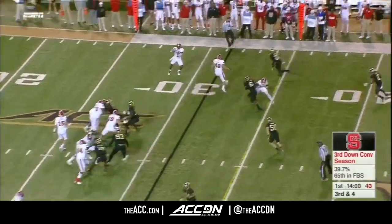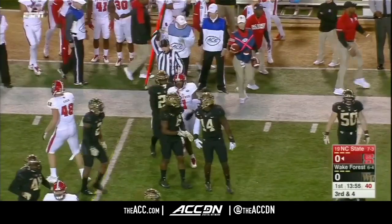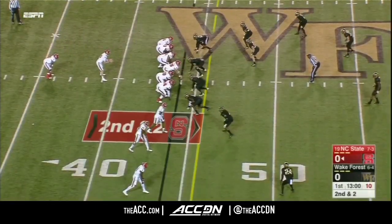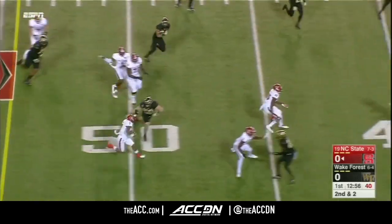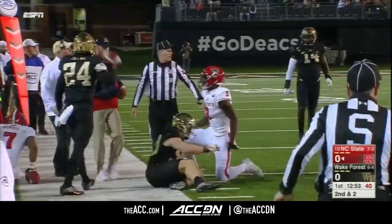Third down and four for Finley. Fires it out, receiver screen. Samuels has that first down. Hines shifts in behind Finley. He put it in his breadbasket, and he finds a big running lane and gets into plus territory.